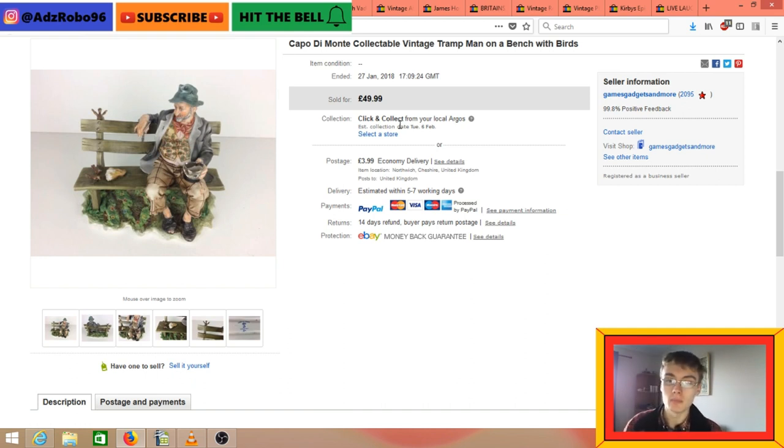First sale: Capodimonte, a man on a bench with birds - £50. I don't think that's the actual title of the figure, I just called it that in my listing. £50 plus postage. I paid £10 plus commission at an auction for this and a few other bits of nicer pottery. I honestly thought I'd be whacking this on for £20 or £30, but I put it on for £50 and got that within two or three weeks. Really really happy, and there are still a couple of items to sell from the job lot.